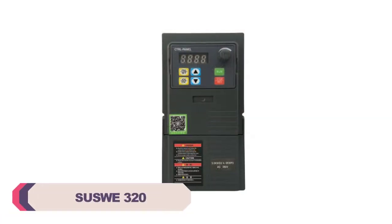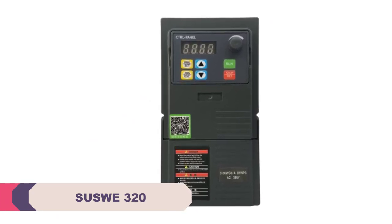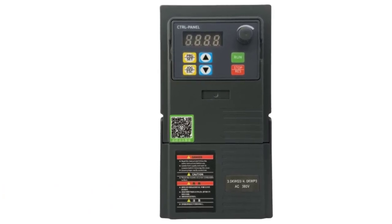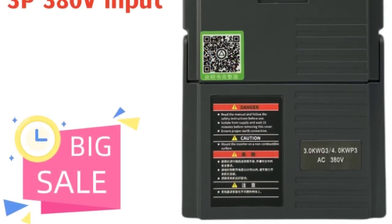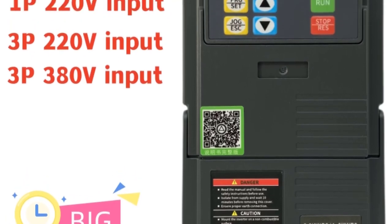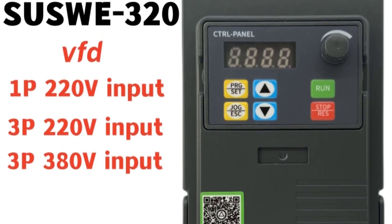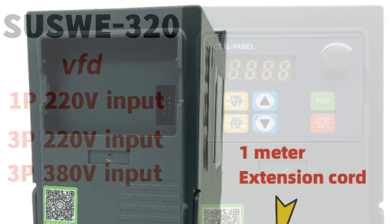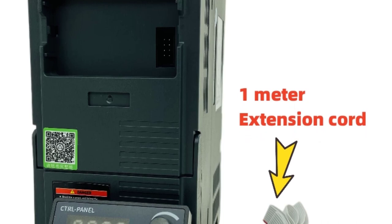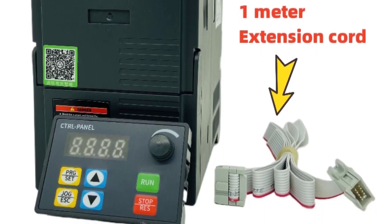Number 4: Susso 320VFD Frequency Inverter. I recently had the opportunity to try out the Susso 320VFD Frequency Inverter, and I am thoroughly impressed with its performance and features. This product has proven to be a reliable and efficient solution for AC-AC power conversion needs. The Susso 320 offers a wide output frequency range from 0 to 999Hz, allowing for precise control over motor speed and performance, making it suitable for a variety of applications — whether you need to drive a motor at low speeds for delicate operations or high speeds for demanding tasks.